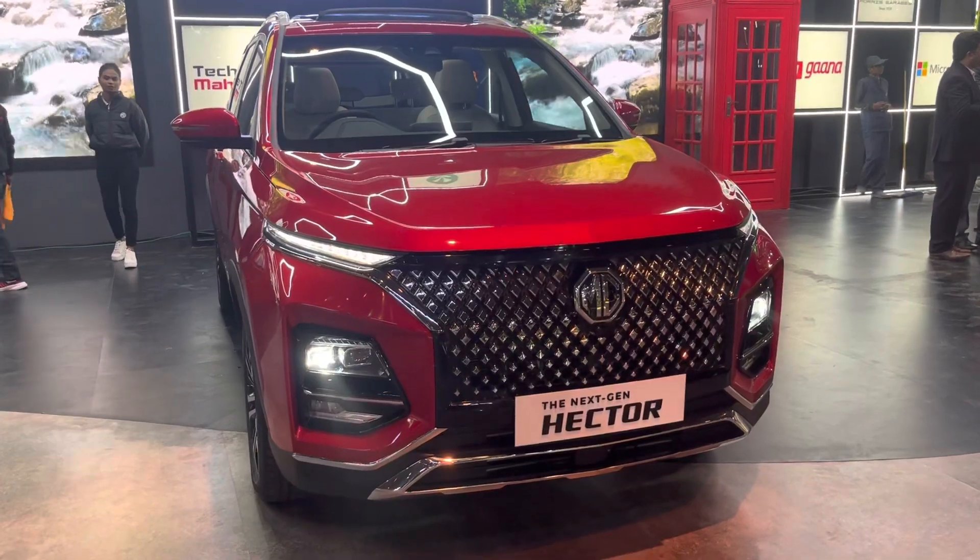You can see the side design with prominent body and shoulder lines. There is body cladding on the sides as well. This model is already available in the global market and is called the MG EHS. This model is now being introduced in the Indian market.